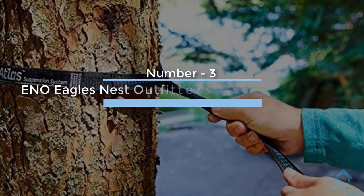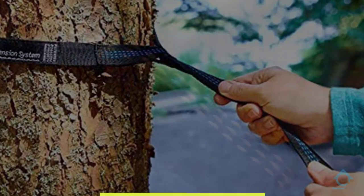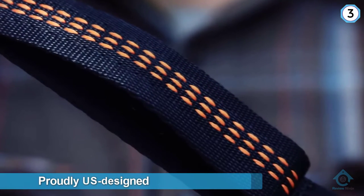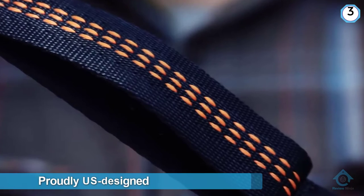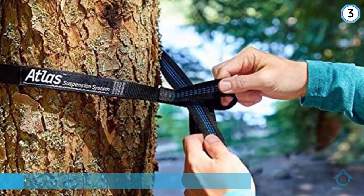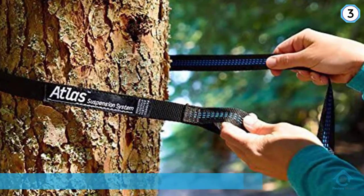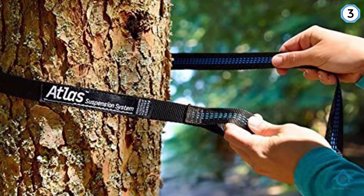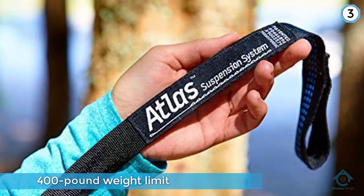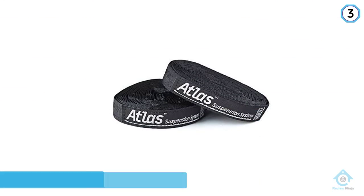Number three: ENO Eagles Nest Outfitters Atlas Hammock Straps. This hammock suspension system is not the cheapest, but you can rely on the fact that they are proudly US designed and will give you many a happy hang in the backcountry. The 400 pound weight limit sounds a lot, but if you are in the habit of using your hammock as a trampoline, you may well end up with a broken leg or neck — just don't do it, folks. If you want a solid brand-name set of hammock straps, you won't go wrong.